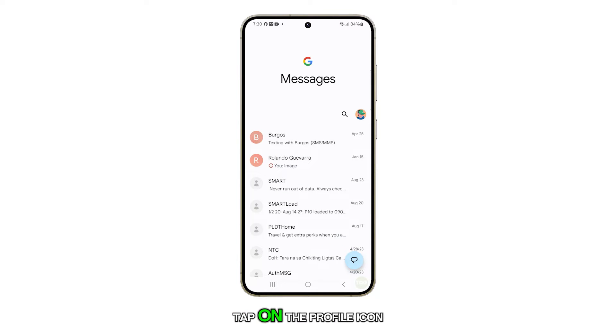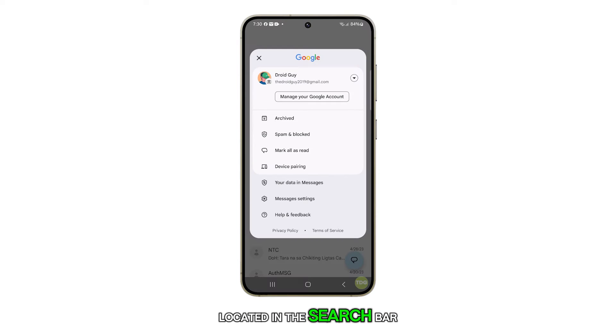Inside the app, tap on the profile icon located in the search bar. From the pop-up menu, select Messages Settings.